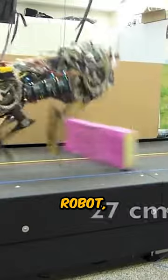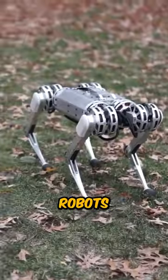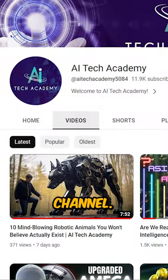And this cheetah ain't the only surprising robot — if you want to learn about nine more animal robots shocking the world, don't forget to watch the full video on our channel.